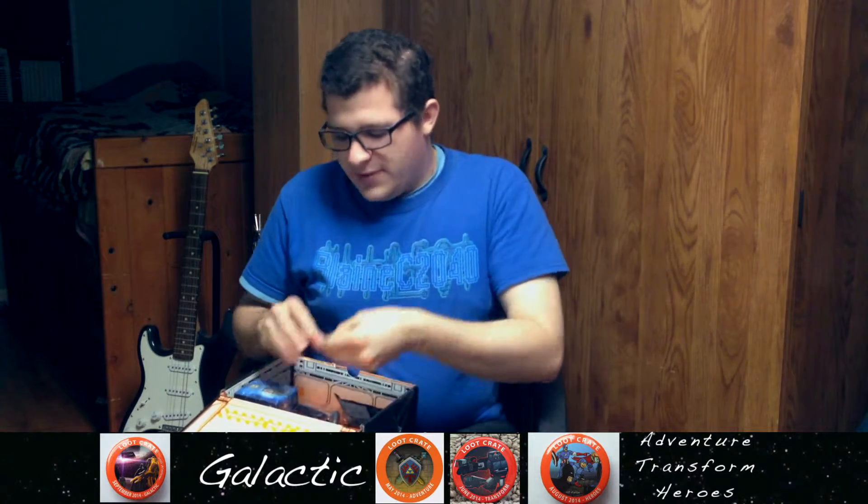You have like a little alien figure. That's pretty cool. Peer into Star Trek. And we have the Loot Crate button.